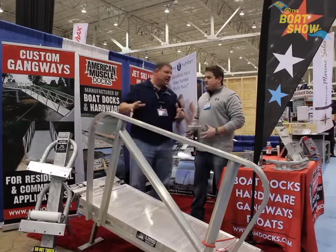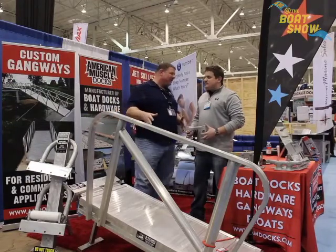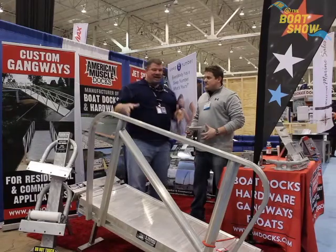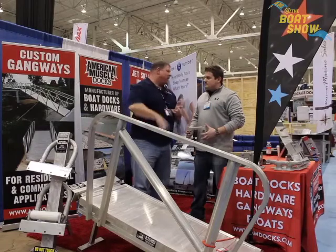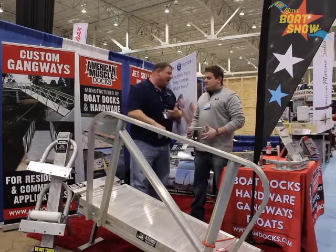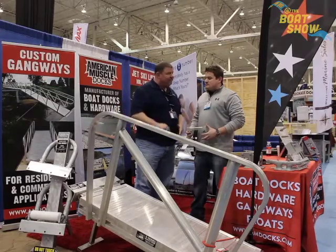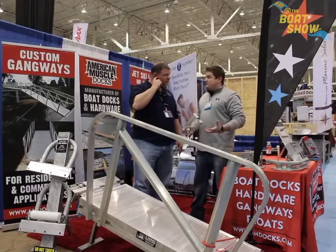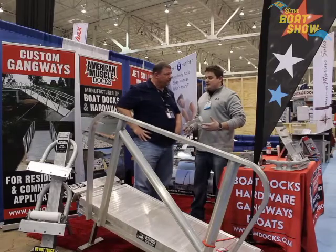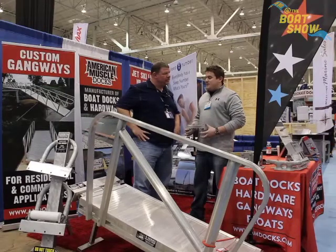Whether it's the everyday residential person just looking to get on their dock or a commercial ADA accessible application, we can make it work. I think there are a lot of safety issues to be concerned with getting on and off your boat from the dock, and having something like this helps assist you. You've got the kids, you've got grandma, grandpa, your other guests, the dog — all kinds of things going on and off the boat. So having this is a safety measure as well. Absolutely. We try to make it reasonable, and the strength and quality are there.